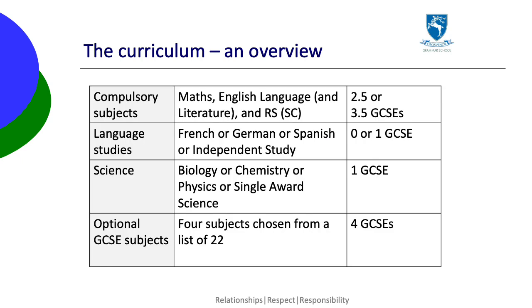To give a little bit more detail: compulsory subjects are Maths, English language, possibly English literature and RS short course, which makes two and a half or three and a half GCSEs. Pupils choose a language — French, German or Spanish — or independent study.